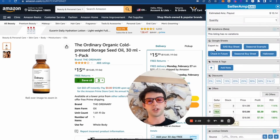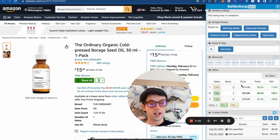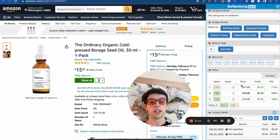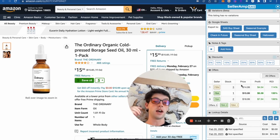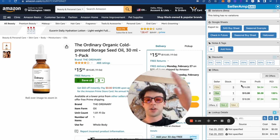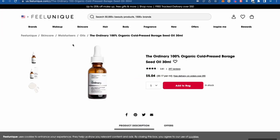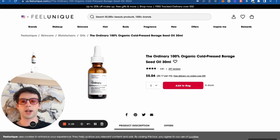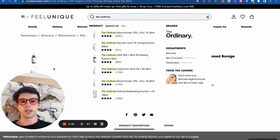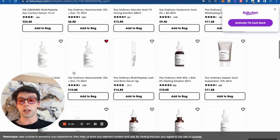I would definitely export this to my Google Sheets buy sheet. In terms of finding more profitable products off this item, what I would then do is start reverse sourcing. Reverse sourcing is basically when we find an item that's good and then go look at the other sellers on that product — what other products they're selling. If we just go on this website and search 'The Ordinary,' there are going to be dozens of other potential items that that coupon will also potentially work on.